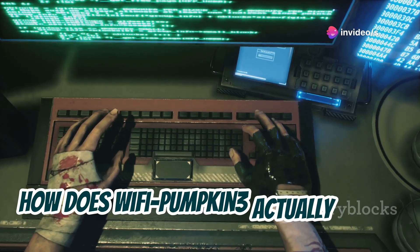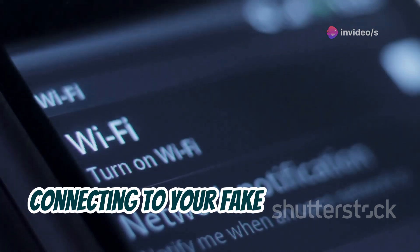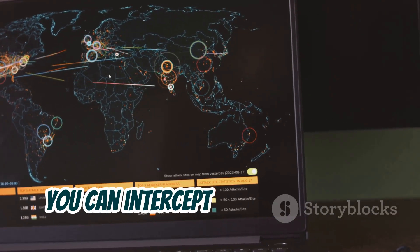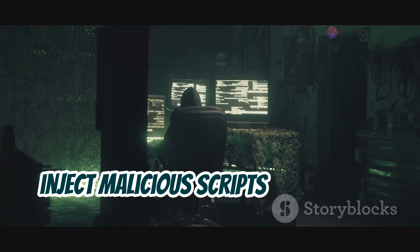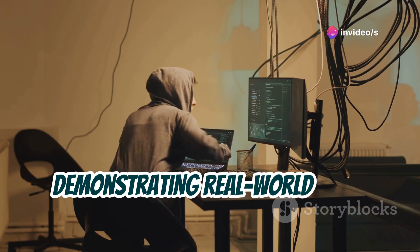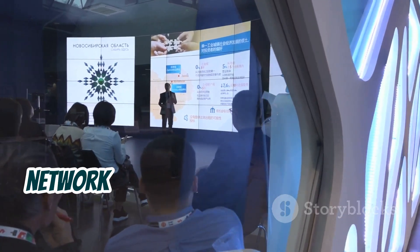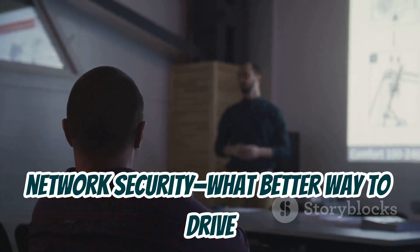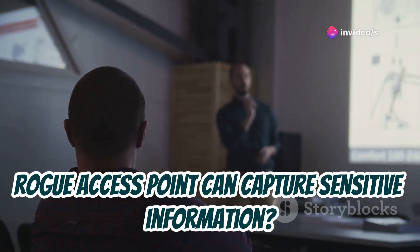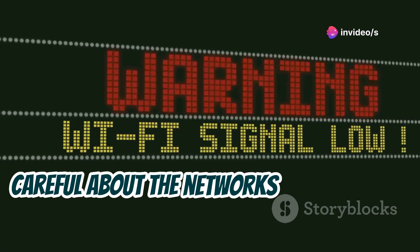So how does Wi-Fi Pumpkin 3 actually work? Well, it basically tricks devices into connecting to your fake access point, thinking it's a legitimate network. Once a device connects, you can intercept network traffic, inject malicious scripts into users' browsers, and more. This tool is incredibly valuable for demonstrating real-world Wi-Fi vulnerabilities. Imagine you're giving a presentation on network security — what better way to drive the point home than to show how easily a rogue access point can capture sensitive information? It's a powerful reminder for people to be careful about the networks they connect to.